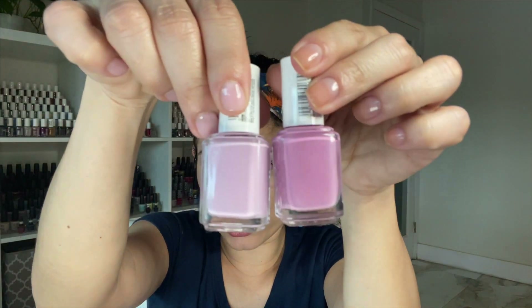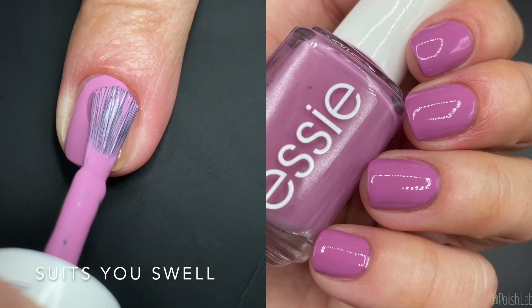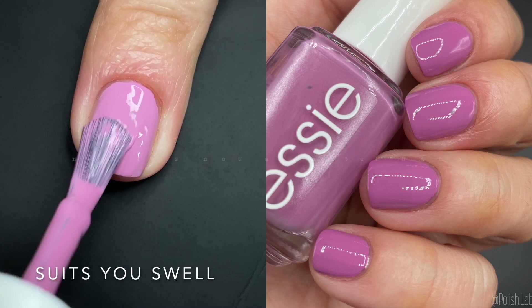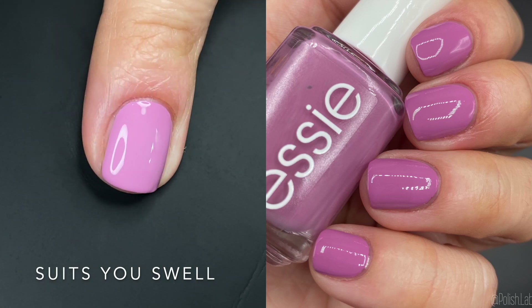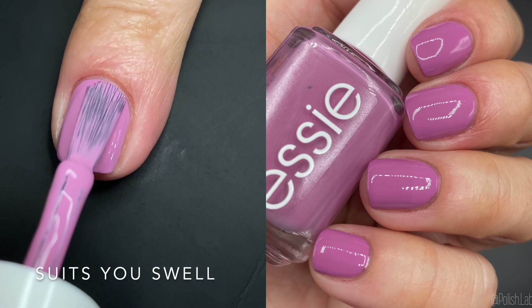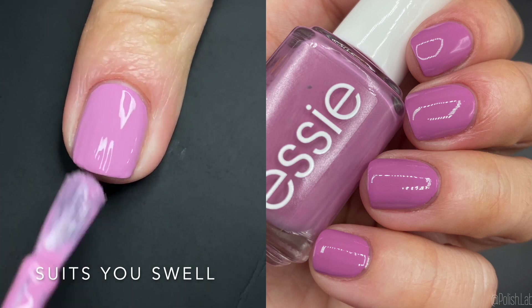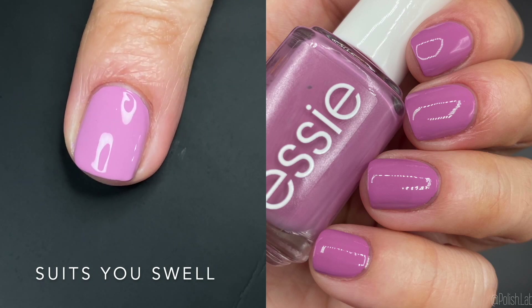Next up we have 'Suits You Swell' — it's a little bit darker than the previous one. Same situation — fantastic formula. It's still a pastel, just a little bit darker. I did two coats but I feel like if you have short nails you might get away with one. I'm having a purple era right now where I'm really enjoying purple polishes. Great polish.